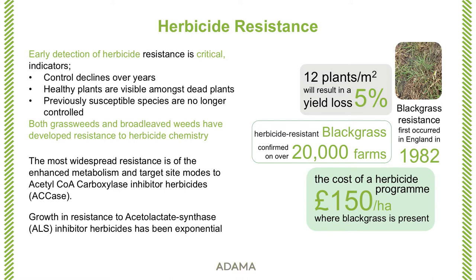Typically, control will decline over a number of years, especially with enhanced metabolism. At target site, the transition can be a lot quicker. You could see in a field situation plants which are still controlled and plants which remain healthy, which is an indication. But we shouldn't forget that there are many other aspects that can affect the performance of a herbicide. Resistance is not the only one. Resistance is already present in black grass, in rye grass and in wild oats.